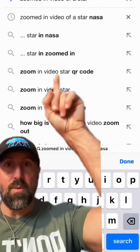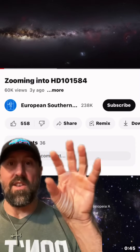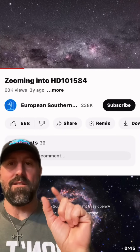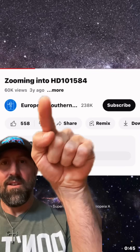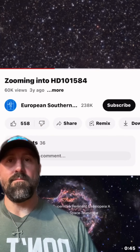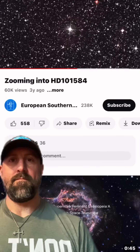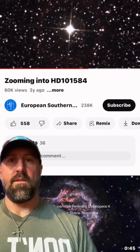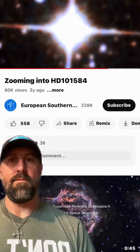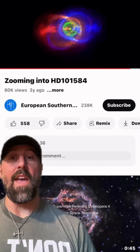I just want you to see what happens when you type into Google and YouTube 'zoomed-in star video.' This is what you'll get — a still shot. It's not a video; it's a picture zooming in. And then at some point they switch to CGI. This should tell you something and start to get this going. It's a still shot and probably CGI. Try to find an actual video. I dare you.